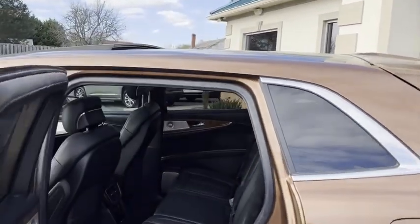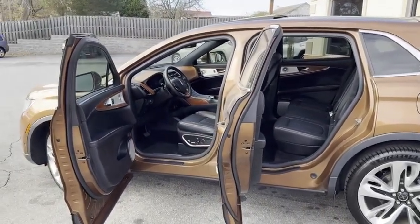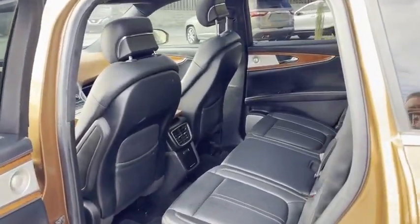This is a rare find. Upgraded alloy, upgraded leather seats, upgraded stereo system. Look at your wood grain on the inside and your speakers. Rear heated seats.